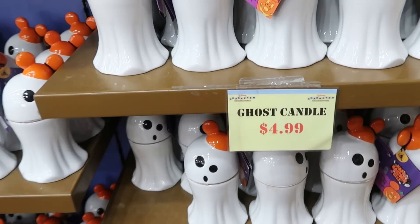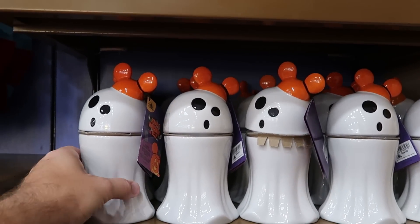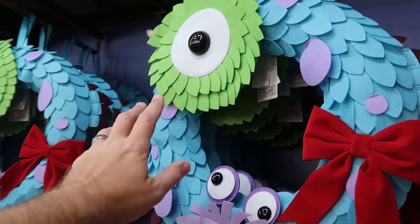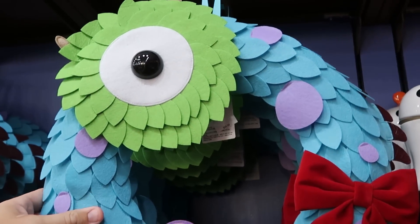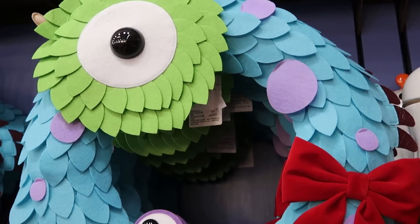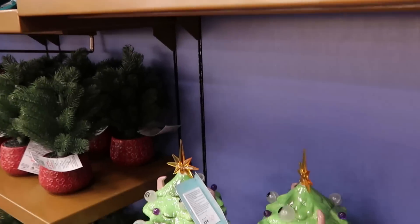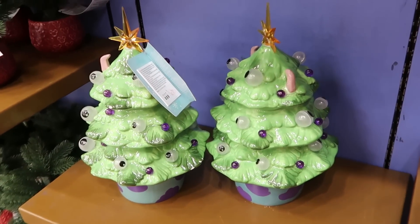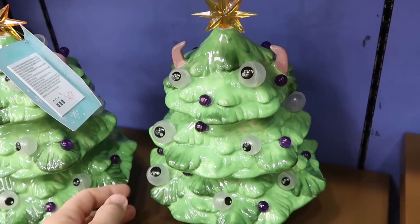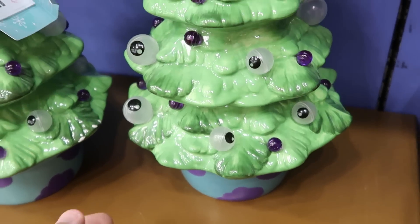Right next door they have a whole slew of Halloween ghost candles — ghosts wearing Mickey hats, only $4.99 from $35. Over here they restocked a bunch of Pixar Christmas reeds with Boo, Sully, and Mike Wazowski at $14.99 from $50. Right underneath are the light-up Pixar trees, originally $55, with a star, eyeballs, and a Sully-inspired base, now only $29.99.